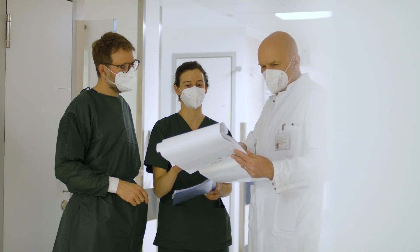Closing ranks with our basic scientists and our patient representatives, we strive to optimize clinical outcome and ensure patient safety.